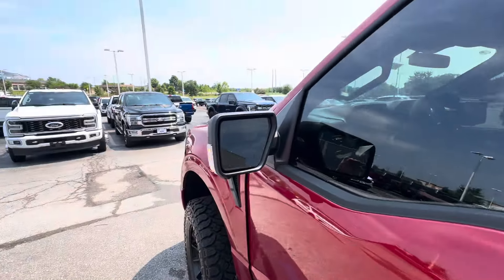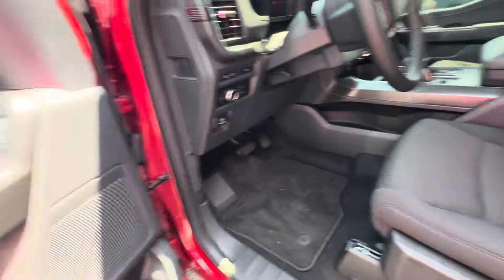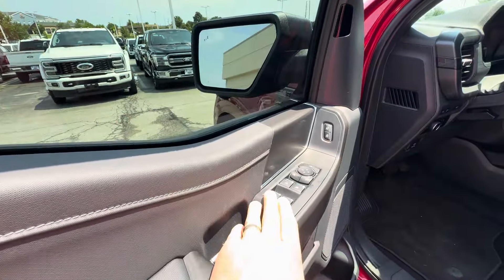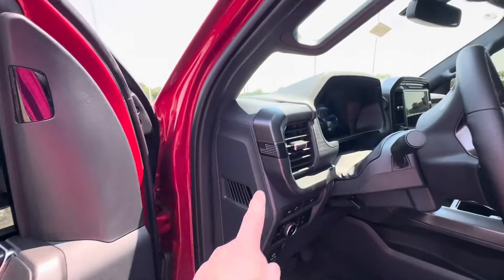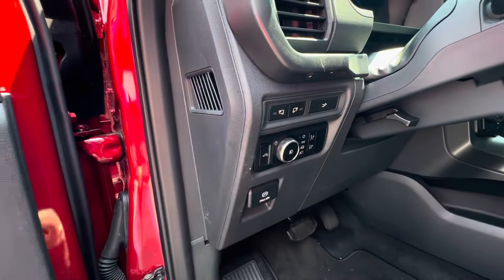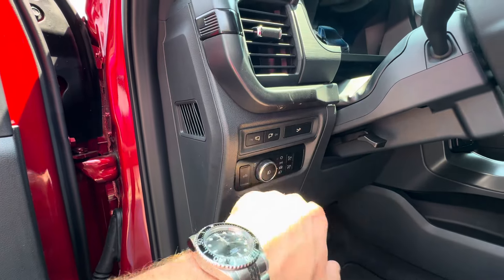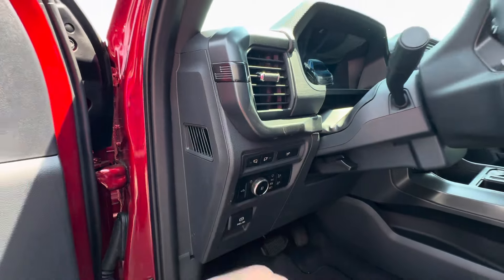Keyless entry, blind spot mirrors, power seat on the driver's side, power windows, power mirrors. There's an American flag, LED spotlights on the side mirrors, automatic headlamps, a bed lamp, emergency brake, and the ability to brighten and dim the instrument panel. There's also a power drop on the tailgate.